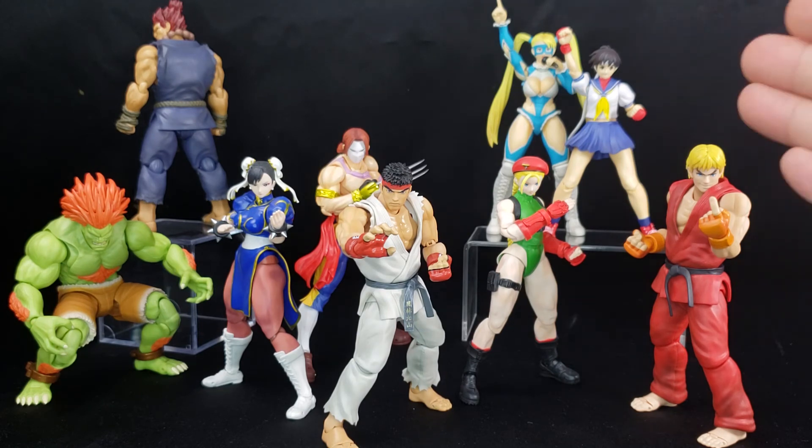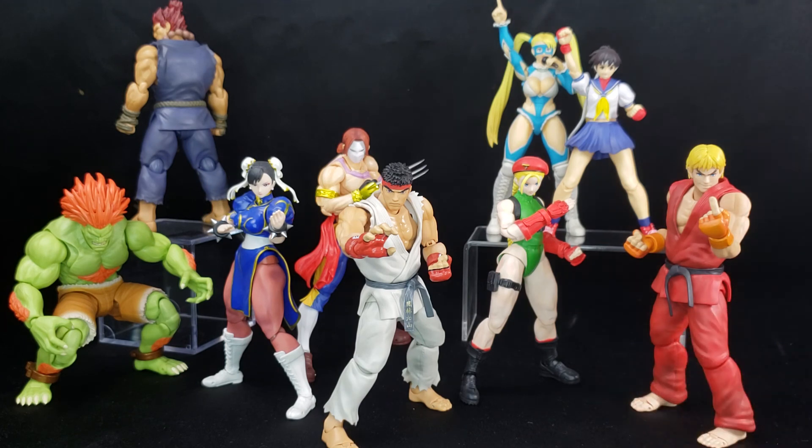If SH Figuarts can promise me this line will continue, then it's a must-get — because the price point isn't that bad. For a highly articulated, highly detailed, well-painted figure with a decent amount of accessories, they go for around $50 to $70 depending on the figure. That's the going rate for imported figures, so it's not bad. Would I recommend it? Hell yeah. If you're a Street Fighter fan and want the articulation and detail, this line is a must-get.